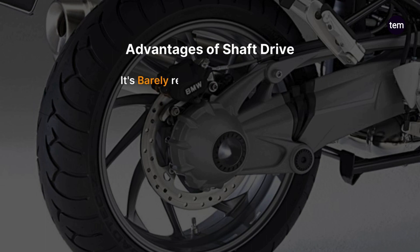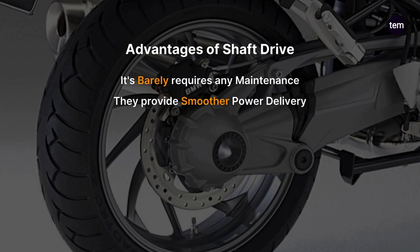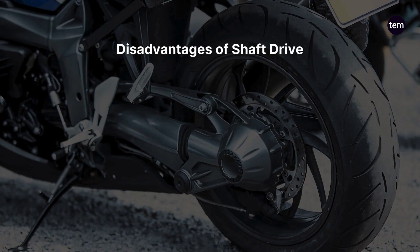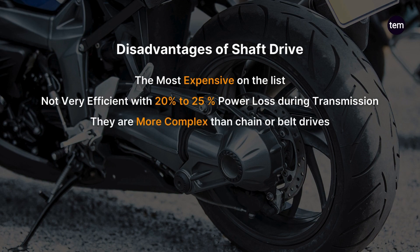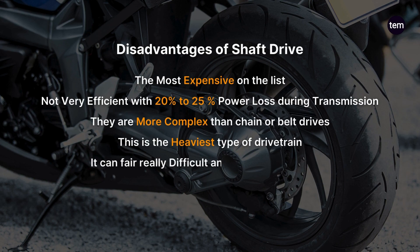Advantages of shaft drive: it barely requires any maintenance. They provide smoother power delivery. This drivetrain has almost negligible noise. Disadvantages of shaft drive: it is the most expensive on the list. Not very efficient, with 20-25% power lost during transmission. They are more complex than chain or belt drives and are the heaviest type of drivetrain. It can be really difficult and expensive to repair.